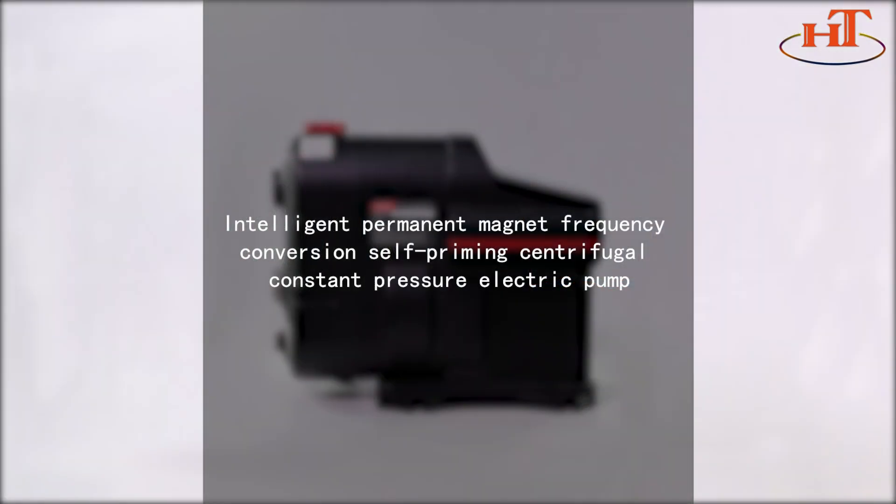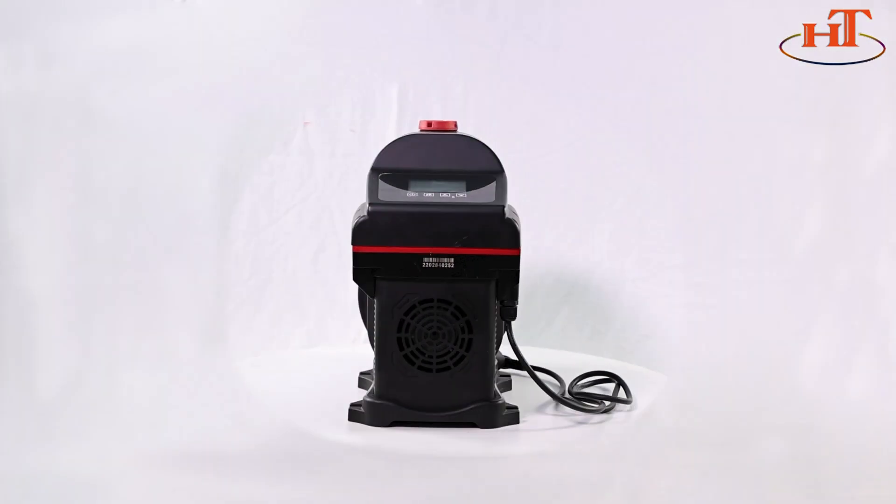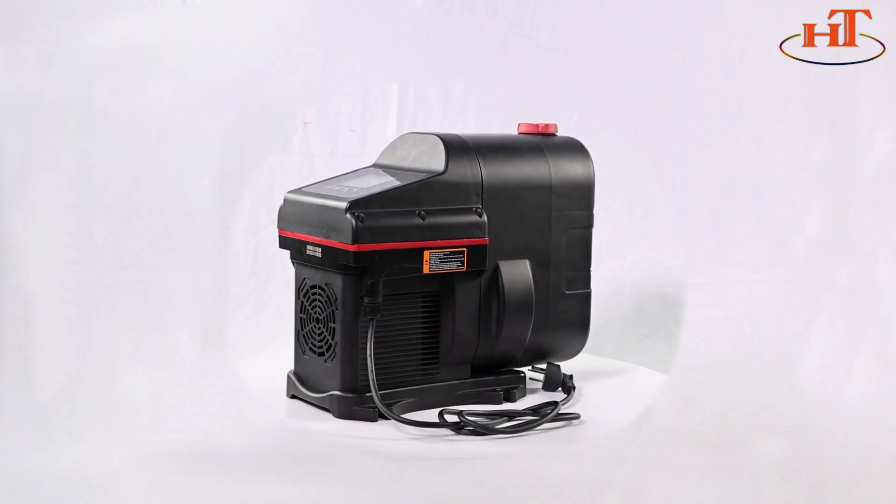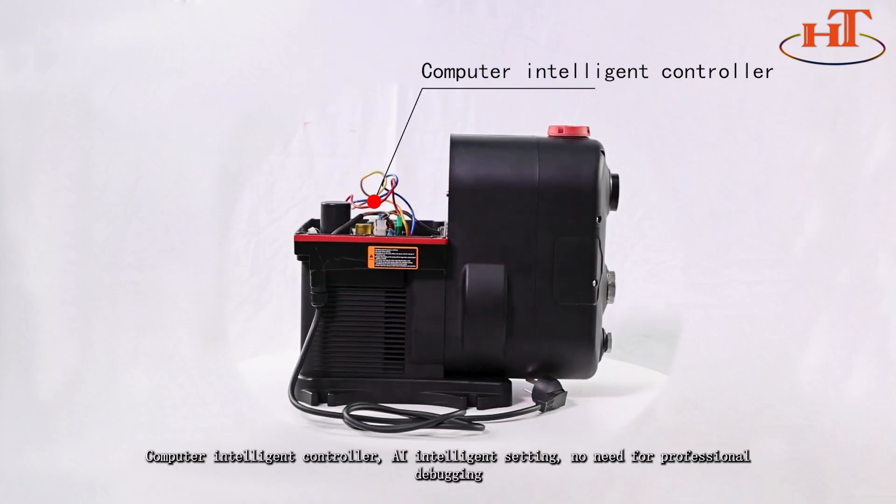Constant piezoelectric pump with LCD touch keys and an easy-to-understand operation panel. Features a computer intelligent controller with AI intelligent settings — no need for professional debugging.